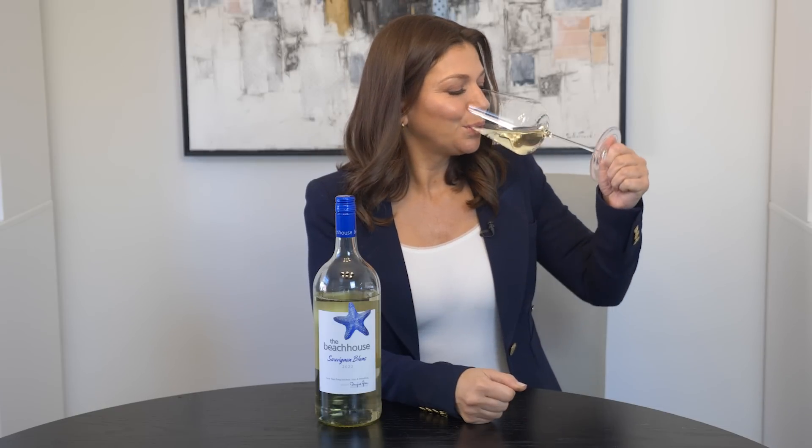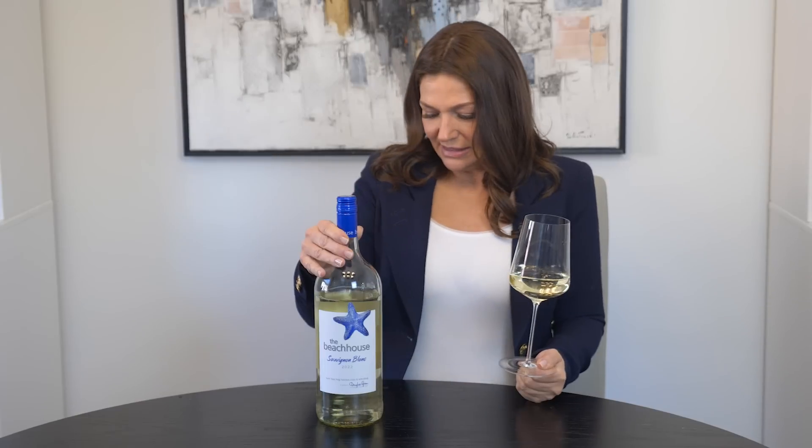And on the palate, it streams in like pure sunlight. It's lively, it's lifted. It's got one of those palates that's light and lively and not too high in alcohol — I think this only has 12.5% alcohol.